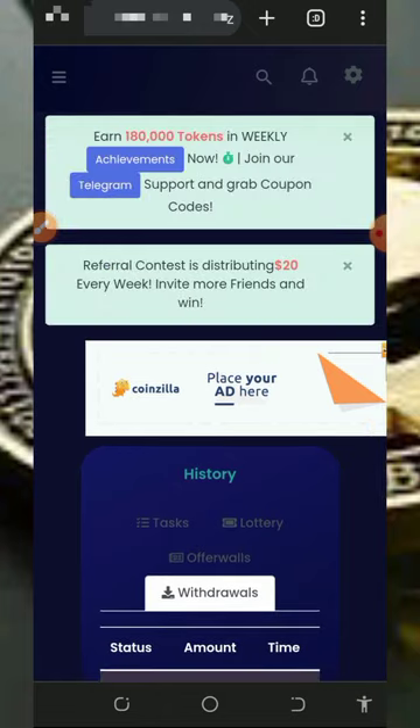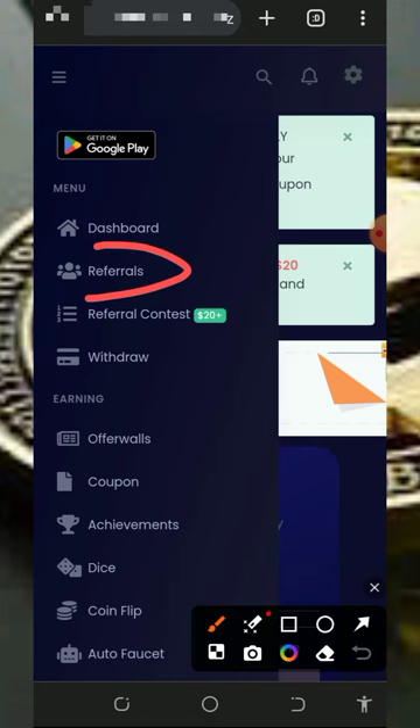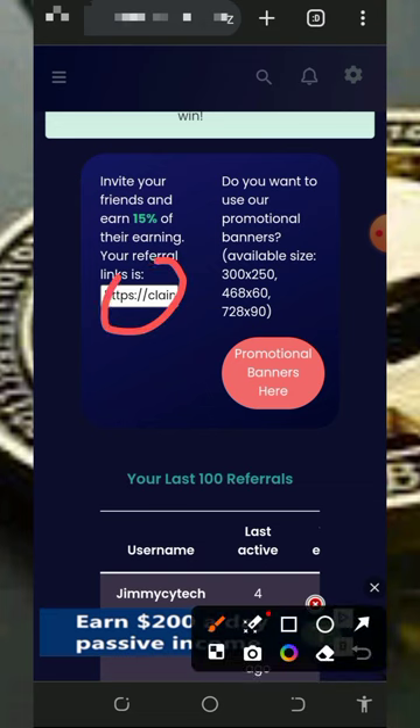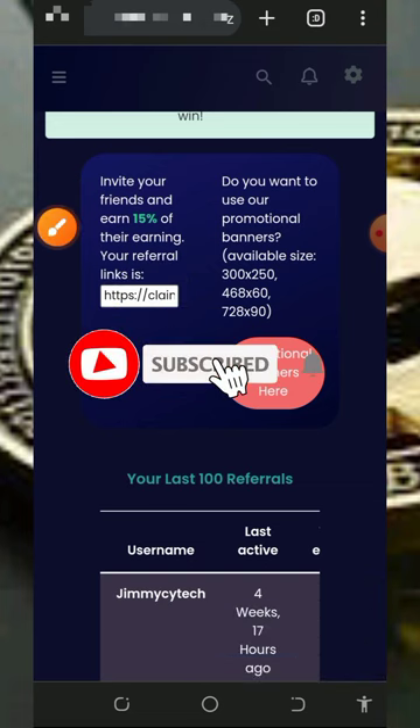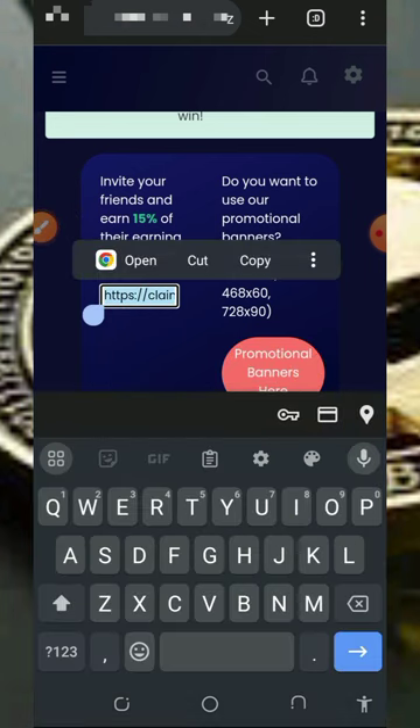You can also earn more by inviting your friends. Tap on the 'Referral' button on the screen to get your own personal referral link. Copy it and share it with your friends on social media like Facebook, Instagram, and so on. You are going to earn up to 15 percent of whatever your referrals claim from the website.